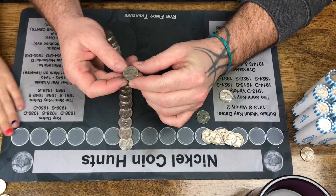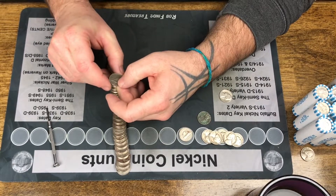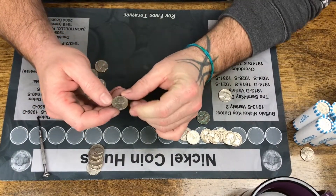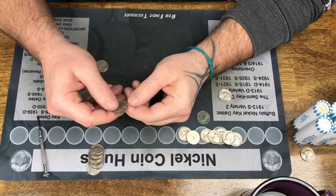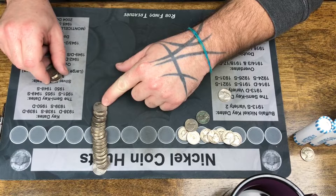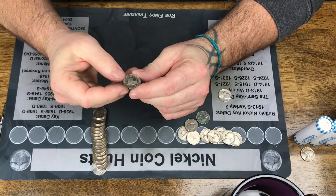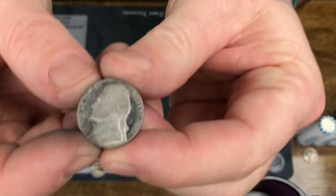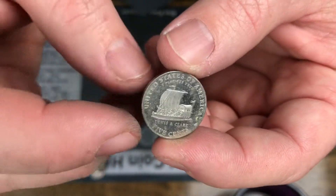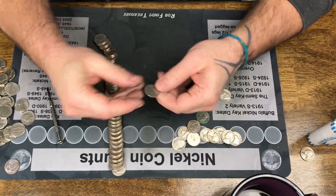There's my first Canadian — 1985. And another Canadian, also a 1985, same year. A 1949 — finally, we went a long time without finding anything. It's very slick. Oh, looky there — a proof! It's kind of wrecked, it's a 2004 Lewis and Clark. It is a proof though. And a Canadian 1987.